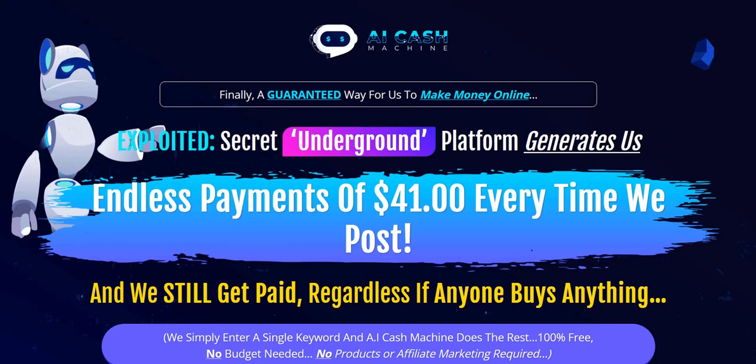If you want to discover the long-term evergreen approach I use to generate a full-time income online — driving traffic on the internet, building a list, and consistently getting clicks to offers to realistically and consistently generate commissions — I'll put the link for my number one top recommended done-for-you system in the video description below. Thanks a lot for checking out my quick thoughts on AI Cash Machine. All the best and speak soon.